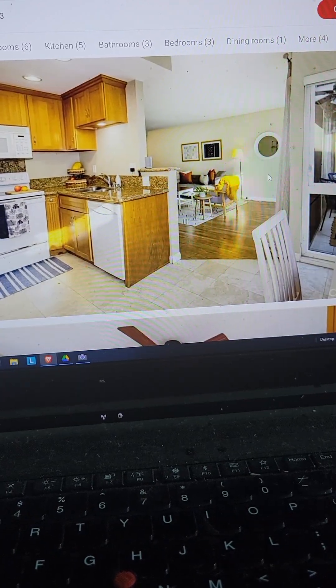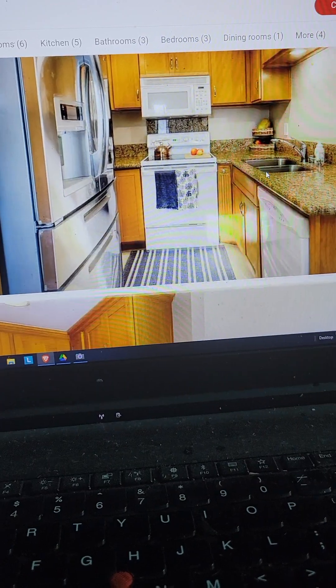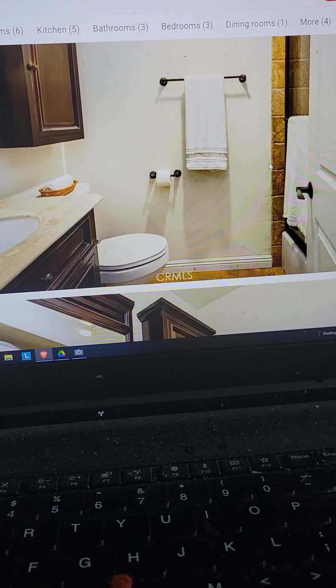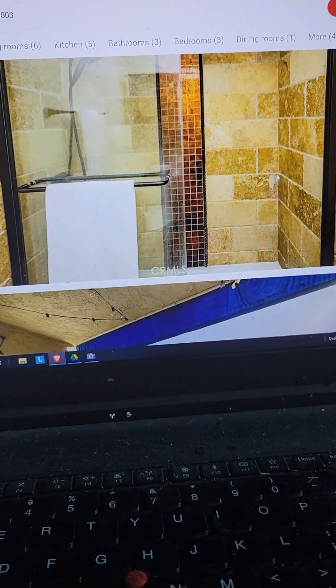Wow, it's one bedroom. If I show this to my wife, she's going to say 'I want you to buy that right now.' She likes orange, but look at that bathroom — wow.